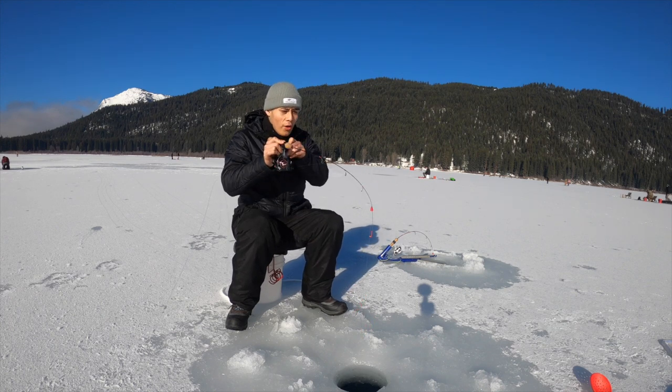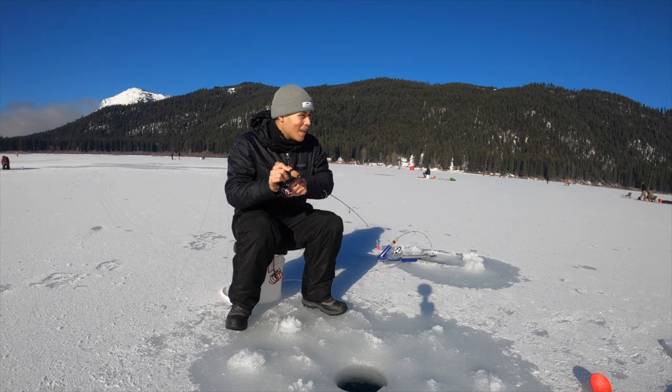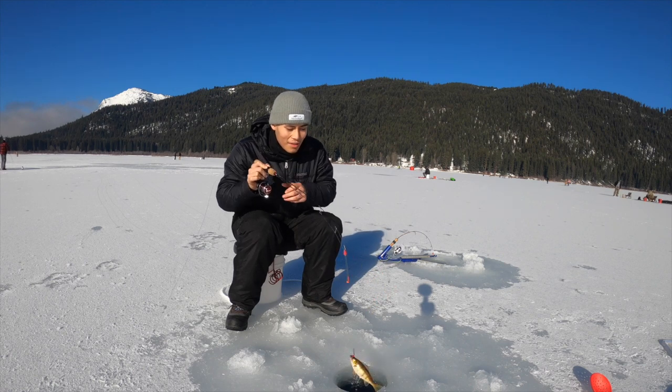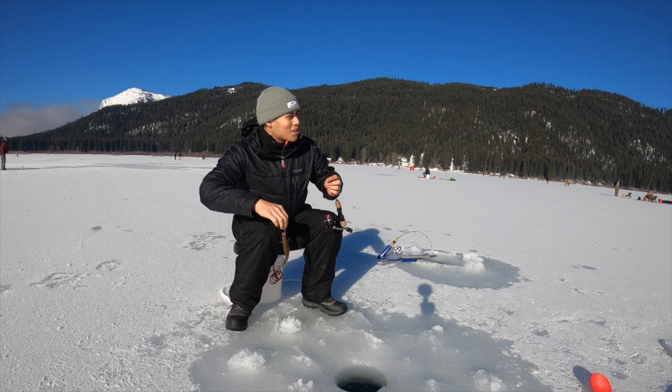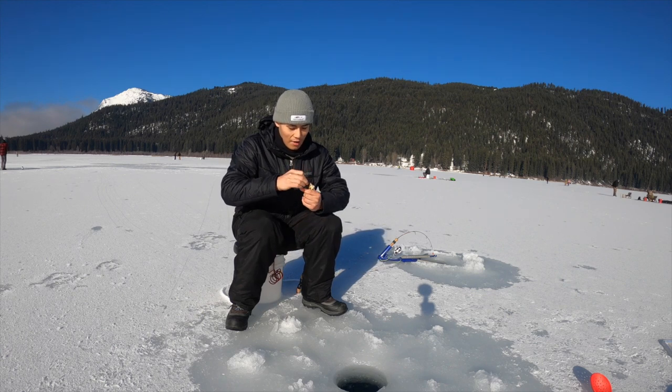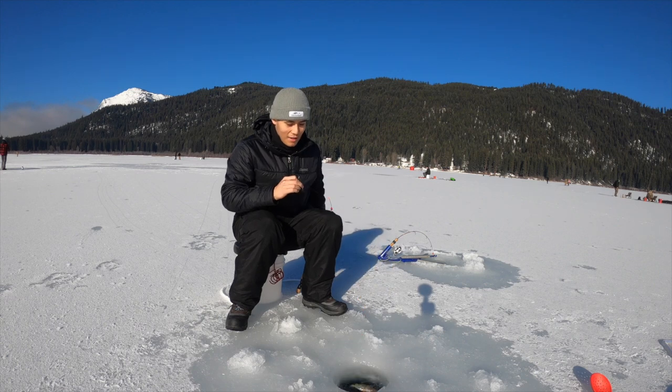Fishing about — oh! Another one. Perfect timing. A little baby. I'm going to let this one go. Yeah, that was pretty small. I hooked it right on the outside. Come on. Go.